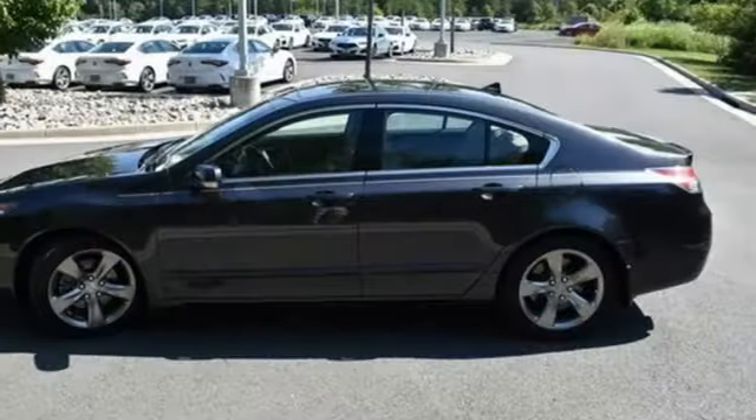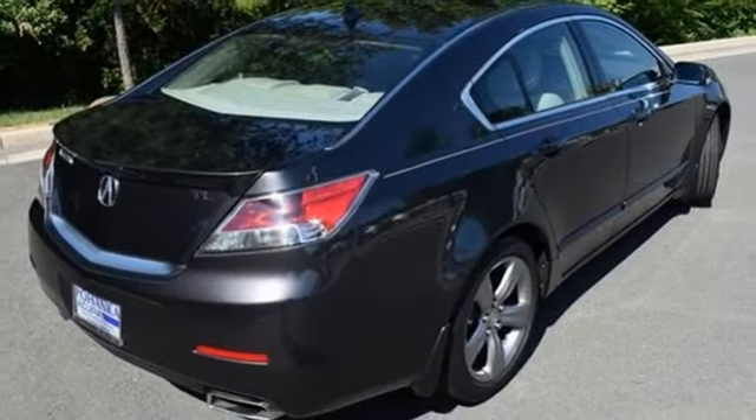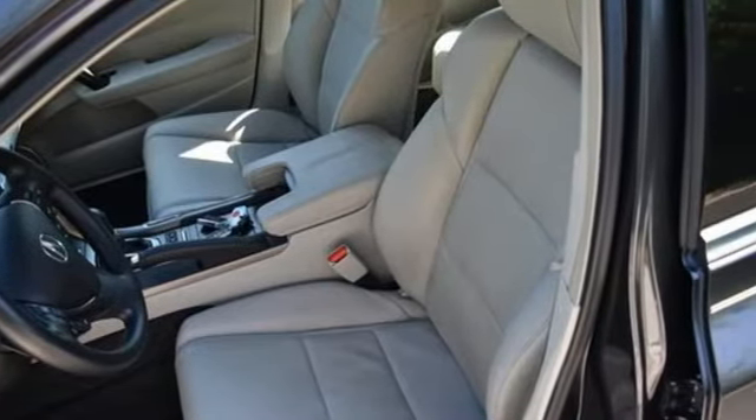Integrated navigation system with voice activation. Front heated and ventilated leather bucket seats. Memory exterior door mirror settings. Express open and closed sliding and tilting sunroof. V6 engine.